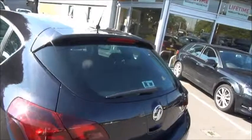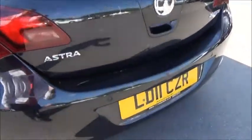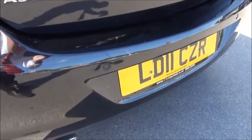The car has body coloured door mirror covers and door handles. At the rear of the car we can see it benefits from a high visibility rear brake light and rear wash wipe. This car also comes with the added bonus of rear parking sensors.